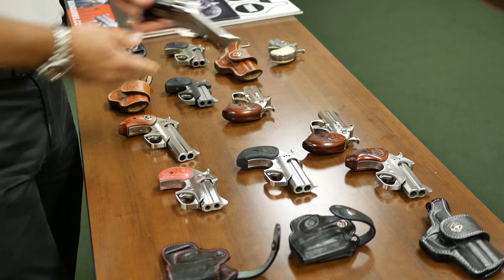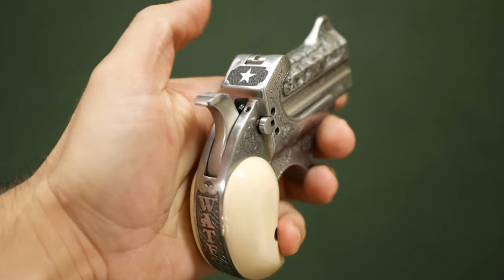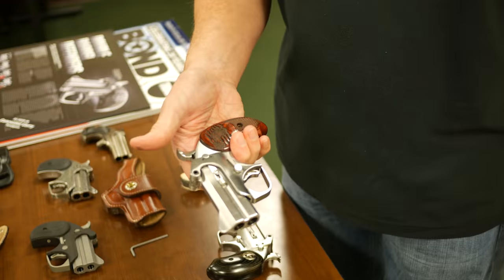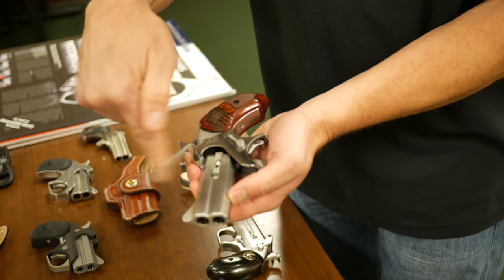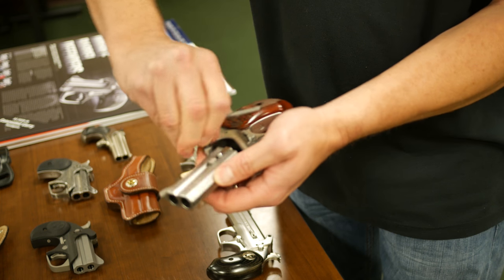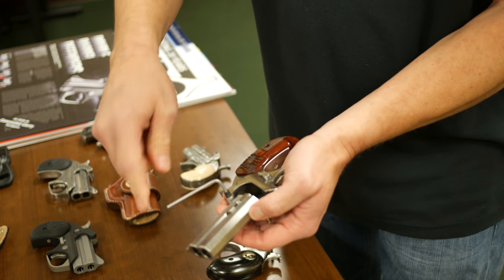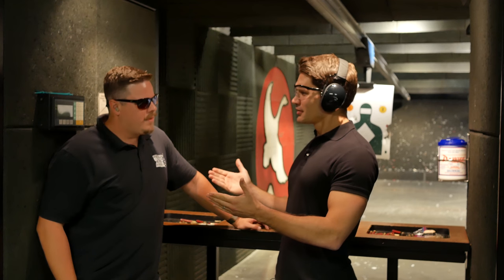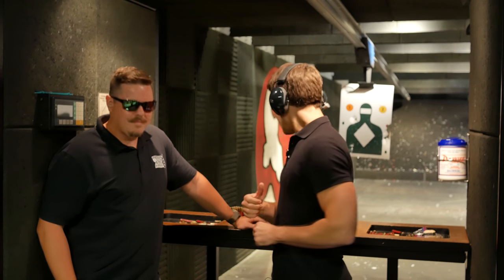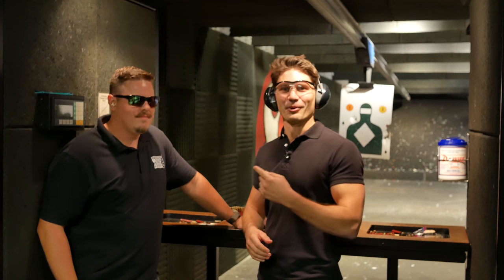Bond Arms also showed up to Blue August and they brought a ton of their Derringer-style pistols — they prefer to call them double-barrel pistols, not Derringers. They brought them in all shapes, sizes, colors, and calibers. Speaking of quick-change barrels, they showed us how quickly you can take the barrel off by just removing a screw, put a new barrel on, and even if you want a barrel of a different caliber on your lower, tighten that screw back up and you're on your way. I'm here with Garrett from Bond Arms — he's a three-time world champion in Derringer shooting with the Bond Arms gun. He's got a gorgeous custom gun and he's going to show us how it's done.